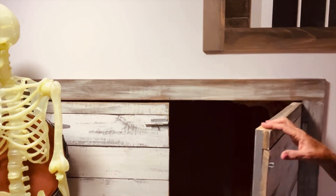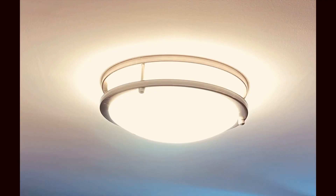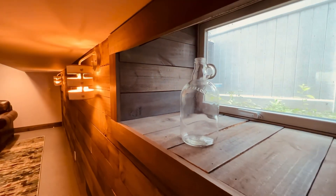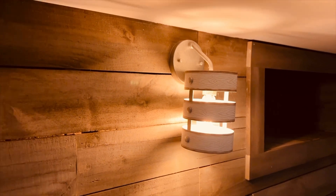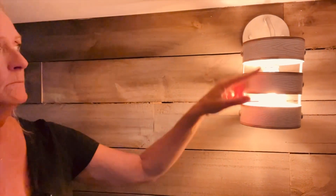This is storage underneath the platform for the stairs — tons of it. I could fit Christmas decorations for ages. Up here, the light has that nautical feel. When you stay with the theme, it keeps your shopping simple and your design cohesive. Over here, I've got these nautical-looking lights with a weathered look and galvanized steel hardware.